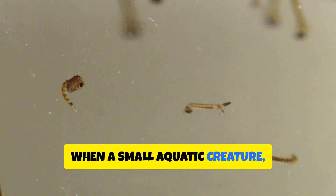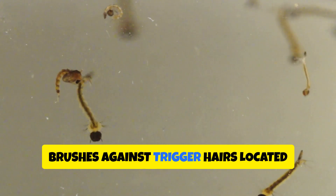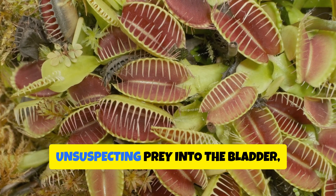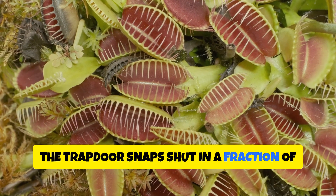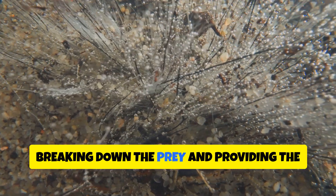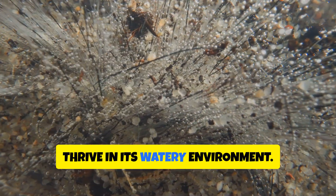When a small aquatic creature — perhaps a water flea or mosquito larva — brushes against trigger hairs located near the trapdoor, the bladder springs open. The sudden change in pressure sucks the unsuspecting prey into the bladder along with a rush of water, and the trapdoor snaps shut in a fraction of a second, trapping the prey inside. Digestive enzymes are then released, breaking down the prey and providing the bladderwort with the nutrients it needs to thrive in its watery environment.